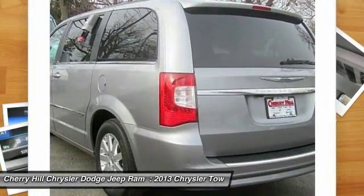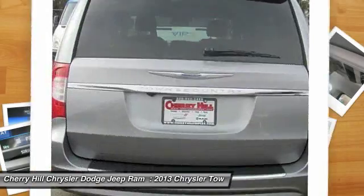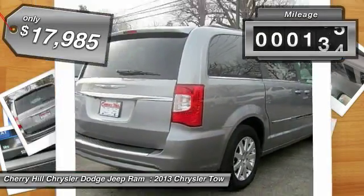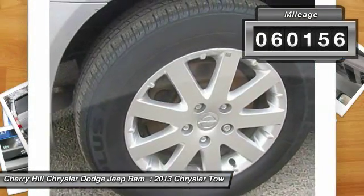Seat 7 comfortably and choose from stow-and-go seating or the innovative swivel-and-go seating, and is priced below $20,000. This vehicle has less than 65,000 miles.